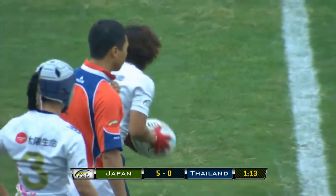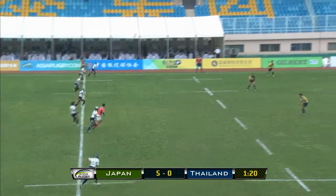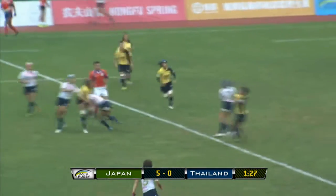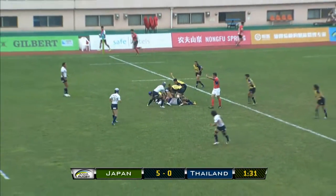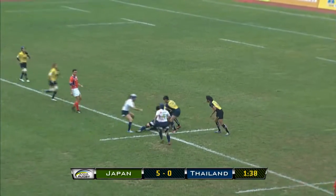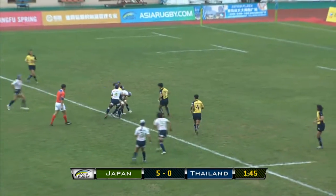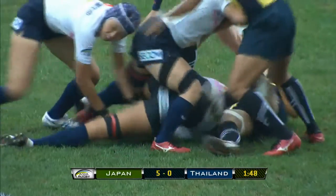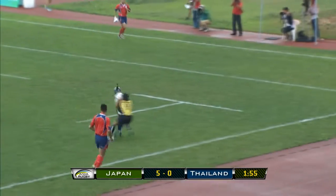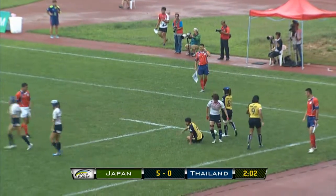The good thing about sevens rugby is you get the ball straight back, so Thailand gets another go here. That's a little bit deeper — well taken. Good defence from the Thais, but well-recycled by Japan. Good defence from the Thais on that occasion, with Japan working from side to side two or three times.